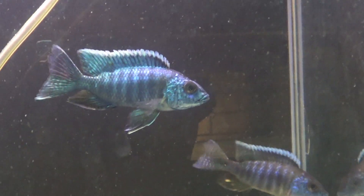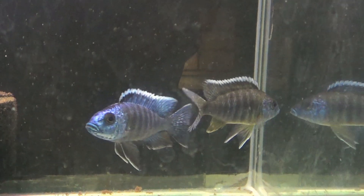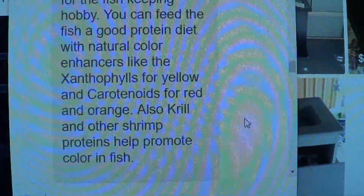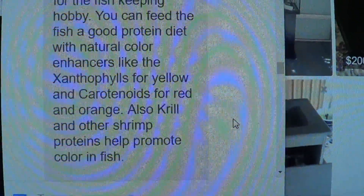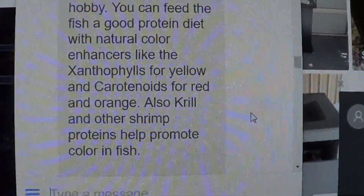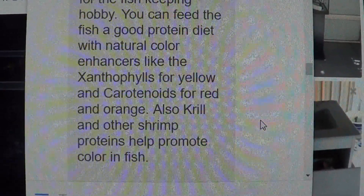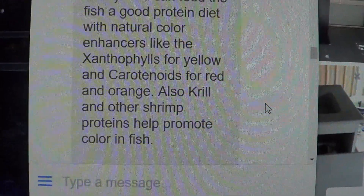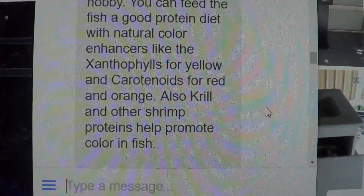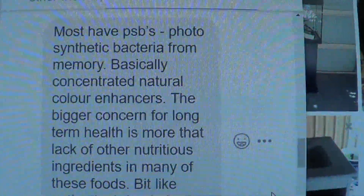I've been going through some of the emails I've received - I sent out about 50 emails asking people their thoughts on colour enhancing foods and colour-fed foods. One response says to feed a good protein diet of about 38%, then use ingredients to bring out yellows, reds, and oranges, and things like krill and shrimp to help promote colouring in fish. This PSB seems to be in all of the colour enhancing foods.